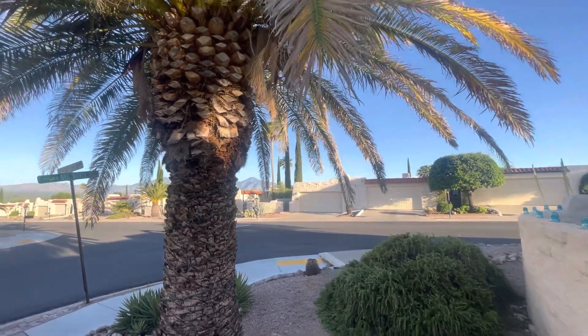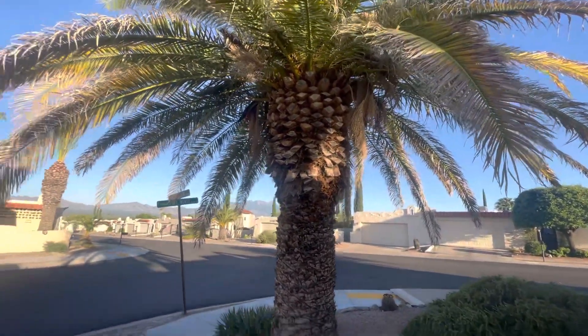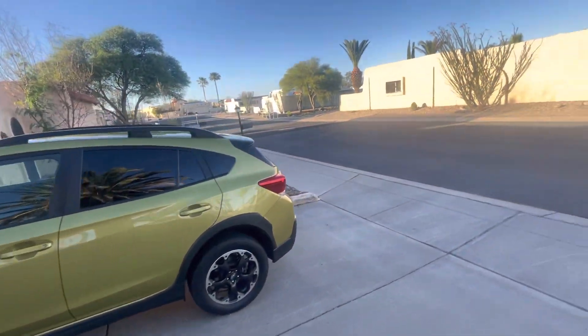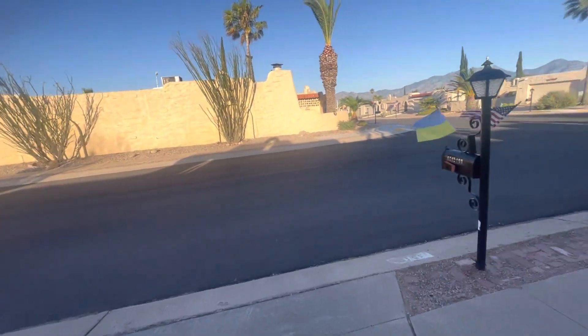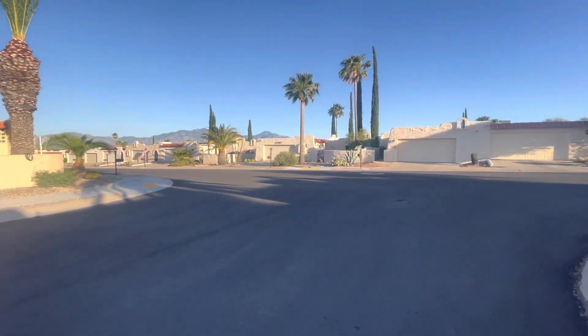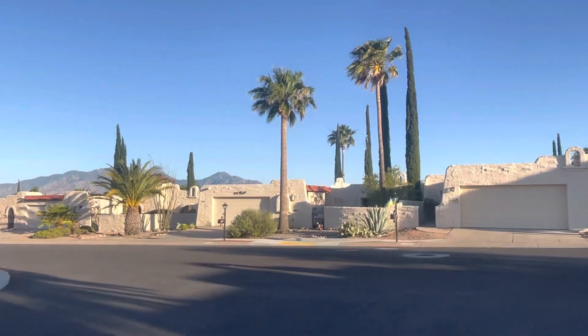Good late afternoon everyone. I'm in my neighborhood where my summer rental is, and I've got to find a saguaro. So let's go for a walk.